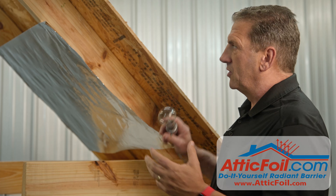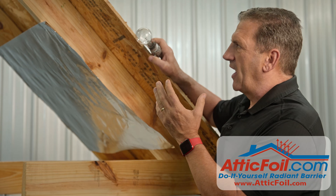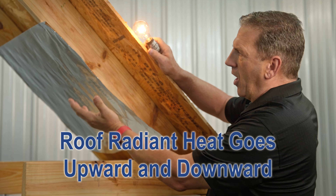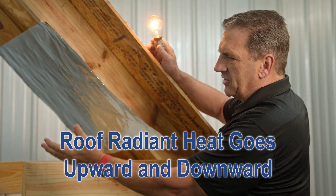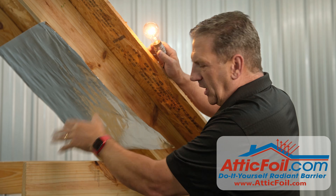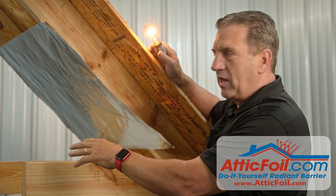So in an attic application, your roof is just like the light bulb. It gets hot and it wants to emit heat both upward and downward — back to the sky and into the attic. Normally, that radiant heat goes straight from the roof into the insulation, and this causes your home to heat up.